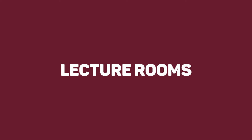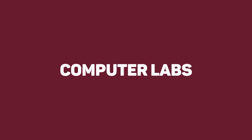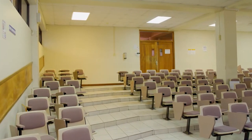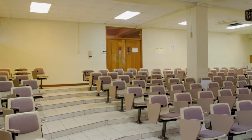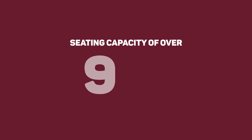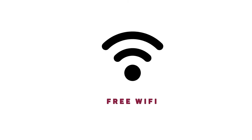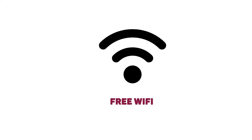From our lecture rooms and computer labs to our documentation center, MSBM students have access to air-conditioned rooms with a seating capacity of over 900. Our classrooms are equipped with the latest audio-visual technology, and free Wi-Fi is available throughout the campus.